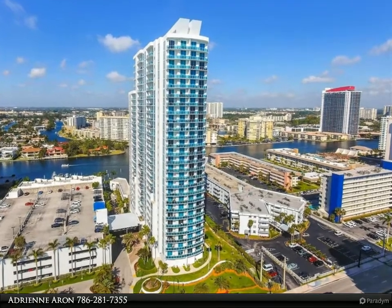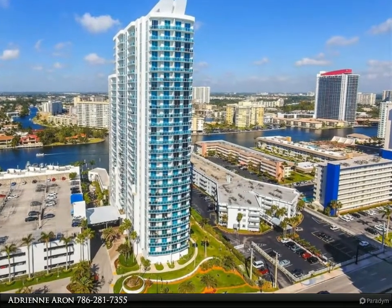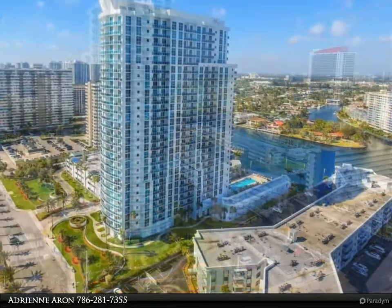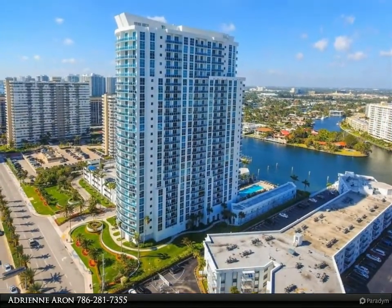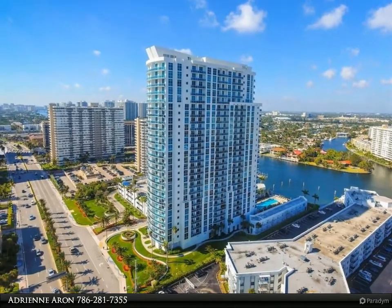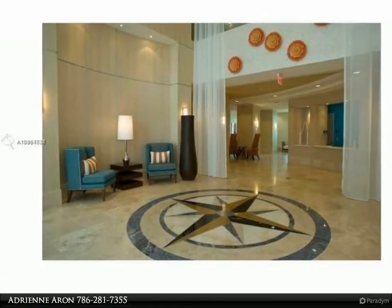This Beachfront Realty Incorporated property video is presented by Adrian Aaron. Beautiful spacious corner one bedroom, one and a half bath with panoramic intracoastal and ocean views. Best layout in the building with an extra large balcony, across from Hallandale Beach.